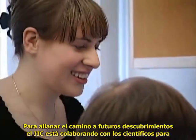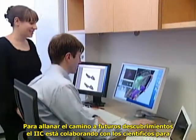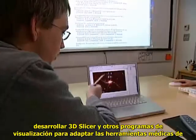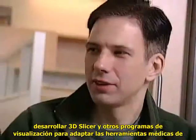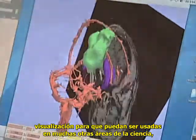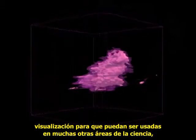To pave the way for future discoveries, the IIC is collaborating with the scientists who developed 3D Slicer and other medical visualization software to adapt the medical imaging tools so that they can be used in many other areas of science, including astronomy.